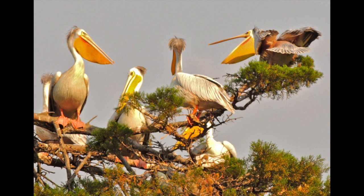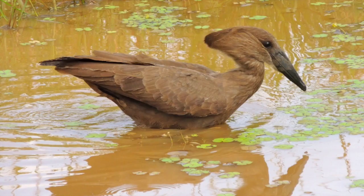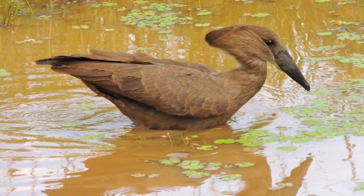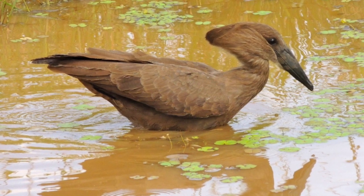Shoebills are thought to be closely related to pelicans. Many pelican species are huge, and some have the longest bills of any birds in the world. Another close relative is the hammer cop, who, like the shoebill, is the only species in its family.